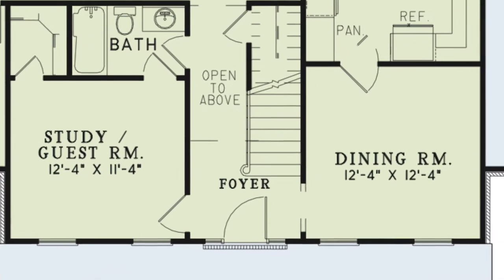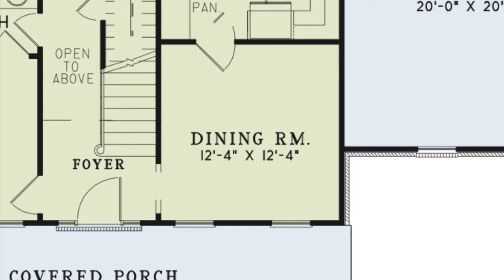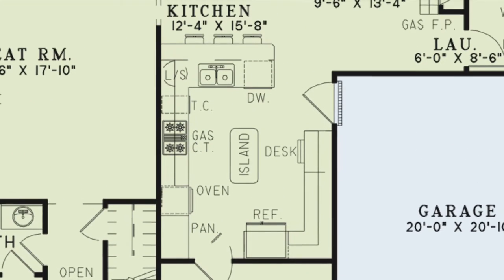On the right side of the foyer is the dining room. This is the perfect place for family to spend time together during holidays. This room has convenient access into the kitchen as well.